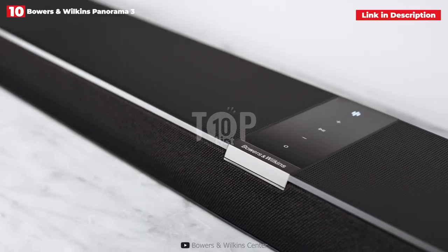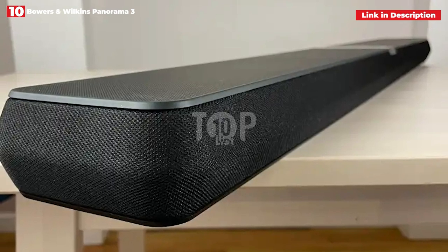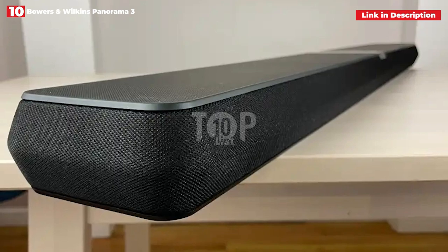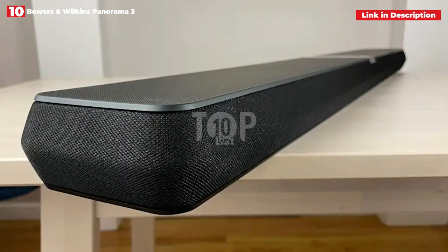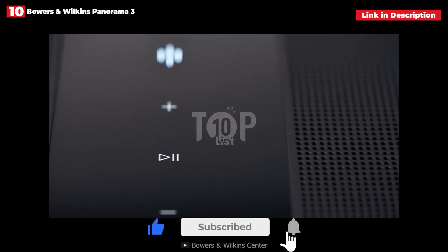This stylish soundbar features 3.1.2 channels of cinematic sound, Dolby Atmos compatibility, and a variety of control choices including a touch-sensitive screen on the bar itself. The Panorama 3 was absorbing, powerful, and dynamic in our tests, without compromising the natural and cohesive sound that Bowers is known for.